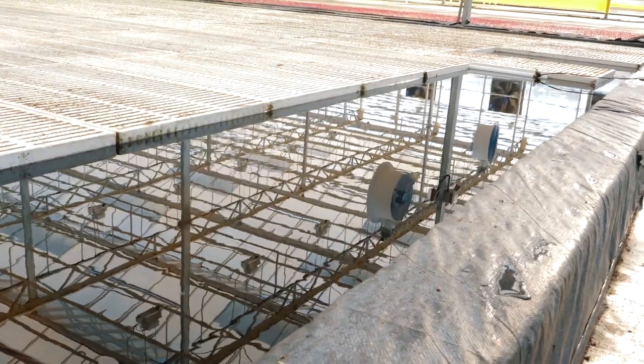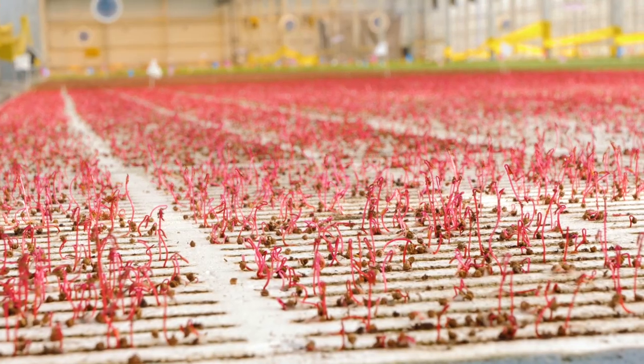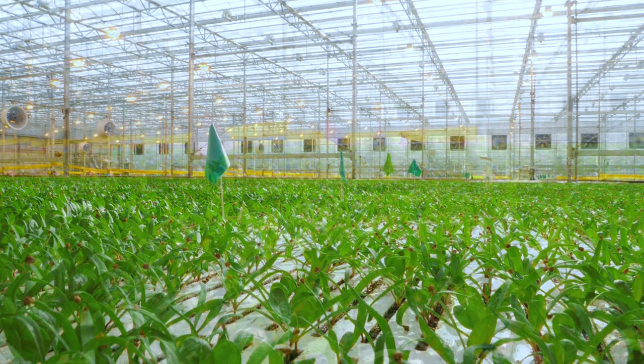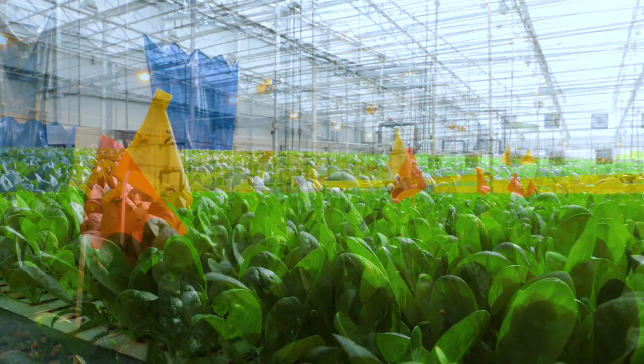Every day we'll be putting new plants in here that have just come out of that germination room and harvesting those other plants. They'll continue to keep going through that cycle so that we can keep growing and have fresh produce every single day.